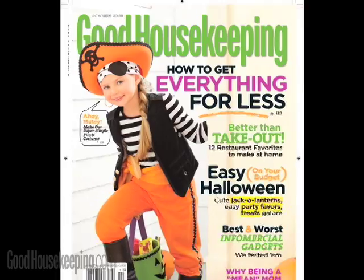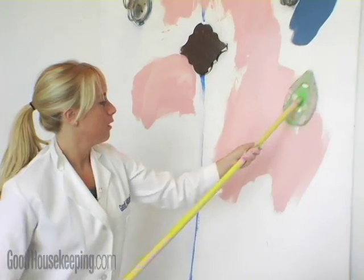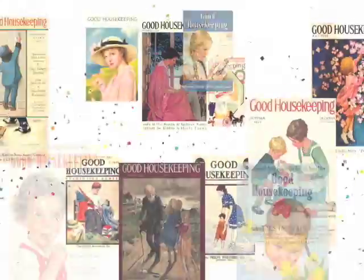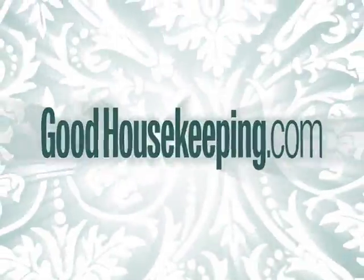Good Housekeeping grades more of the best and worst infomercial products in this month's Good Housekeeping magazine. I'm Terry Anzer for Good Housekeeping Reports.